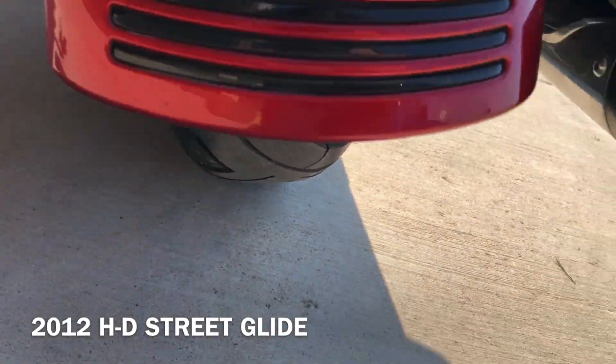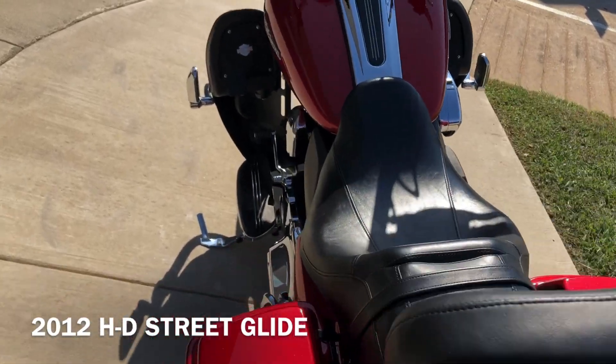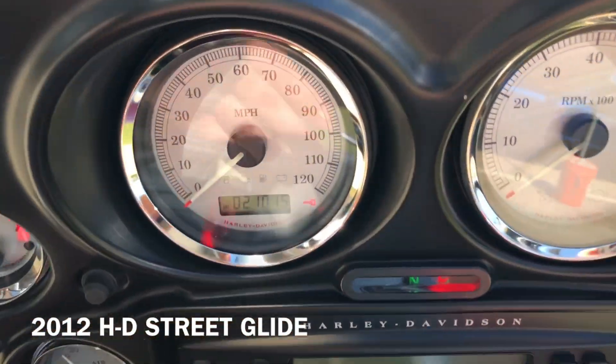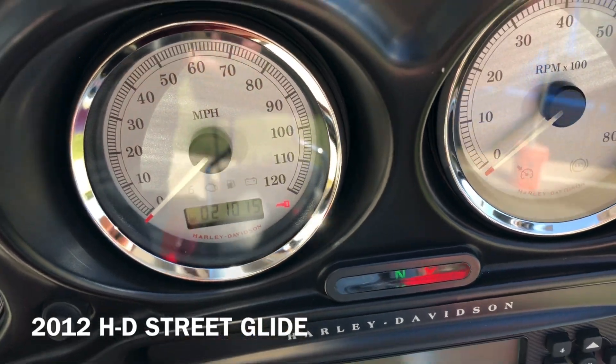It's a good shot on the rear tire. It's got 21,000 miles.